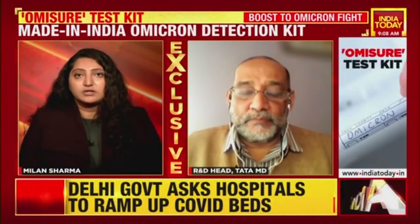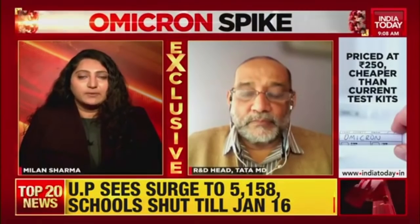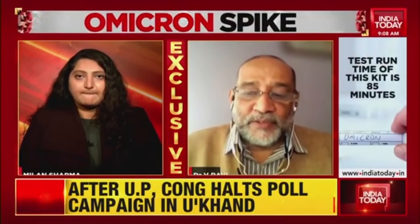I'm joined by Dr. V. Ravi, who heads the R&D for Tata Medical Diagnostics Limited. Thank you so much for joining us on this special broadcast for India Today. Please tell us — is this test kit going to be available for the common public, and how does it work? How can you and I test with it to find out if we are infected with the omicron variant?